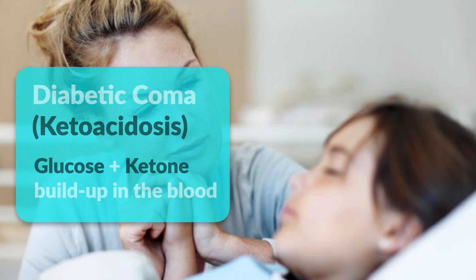One of the rare complications in type 1 is called diabetic coma or ketoacidosis. It happens when glucose and ketones get built up in the blood due to the lack of insulin. This might cause a serious coma if it is not treated urgently in the hospital. An important early sign for this complication is the presence of a bad fruity smell in the breath.